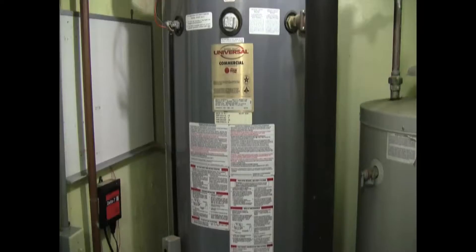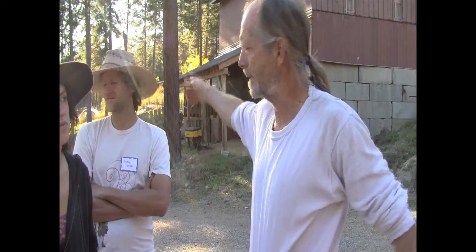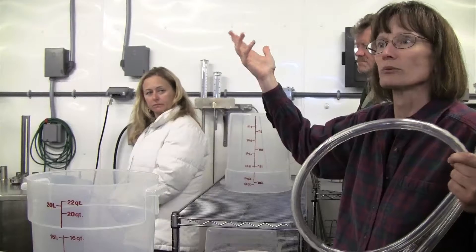If anybody was going to install propane now, I would advise against it. That's going to save you, what, three grand?